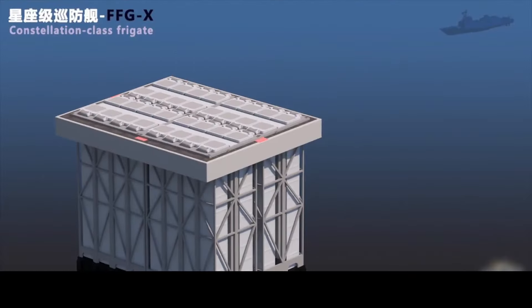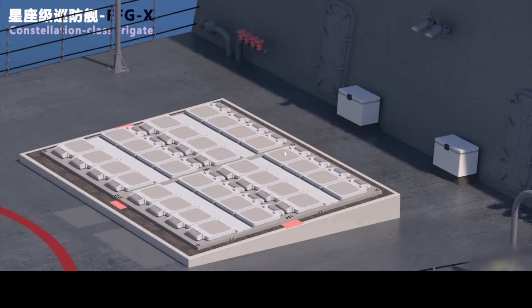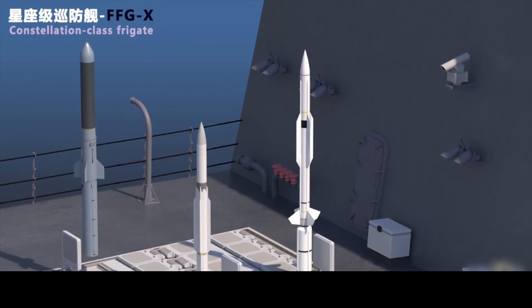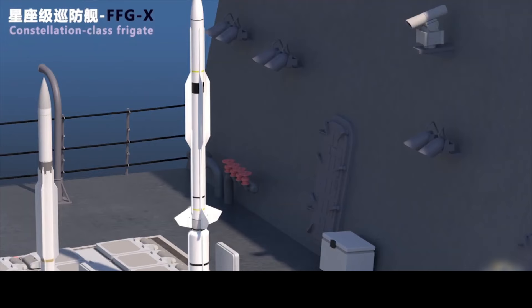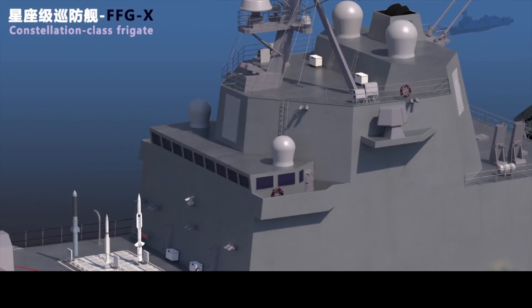Let's introduce its weapon configuration. On the front deck, a 57mm naval gun is installed, capable of firing programmable ammunition. Its rate of fire is very high. This naval gun is also installed on the Littoral Combat Ship, though its caliber might be slightly smaller compared to the Italian OTO Melara gun. Although it is a 57mm gun, its rate of fire is still quite impressive, which enhances its air defense capabilities. Behind it, a 32-cell Mk 41 vertical launch system is installed — this is a standard configuration for the US Navy. The model has now been perfected, and I can show it to everyone. Let me display the missiles.